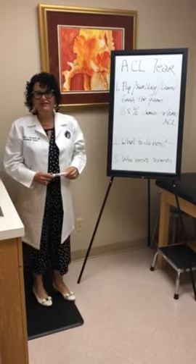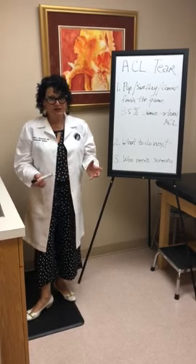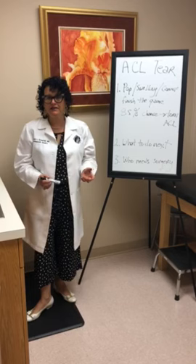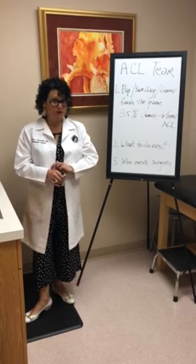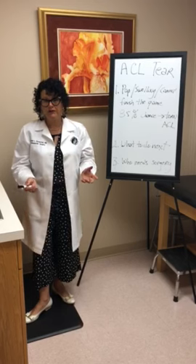What is an ACL? That stands for your anterior cruciate ligament. It's the major ligament in your knee joint that provides stability. It's the one that is most commonly torn by female soccer players or male football players.